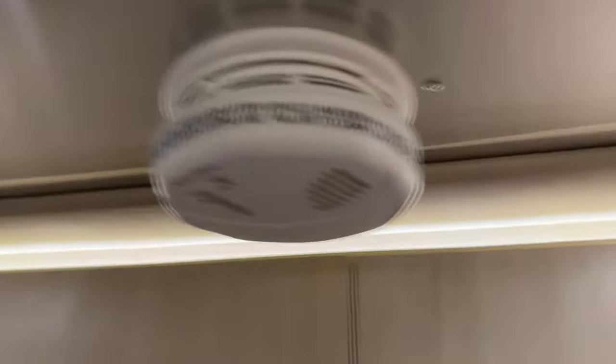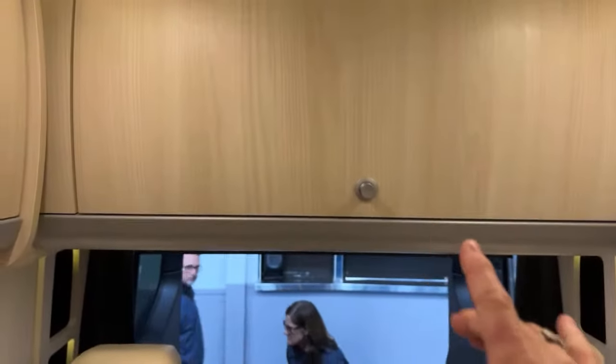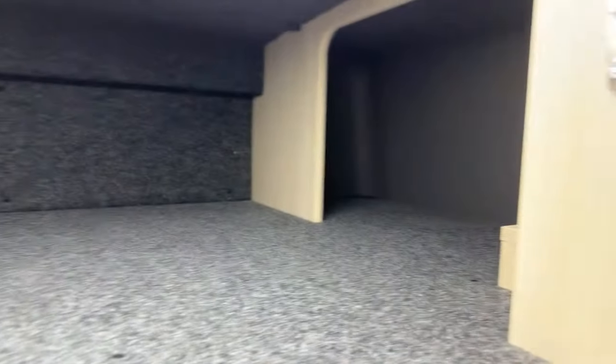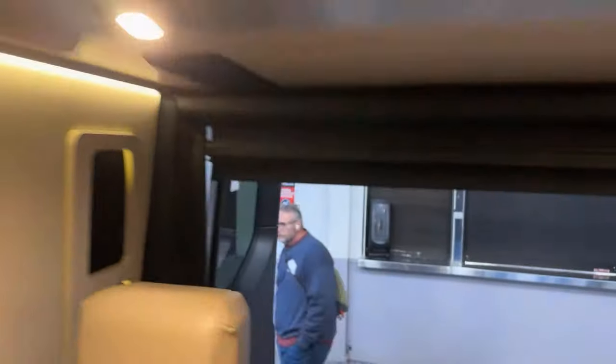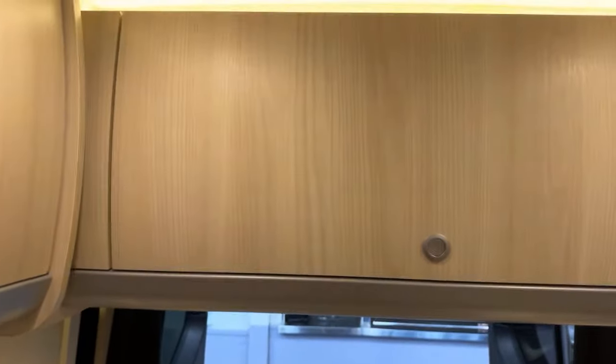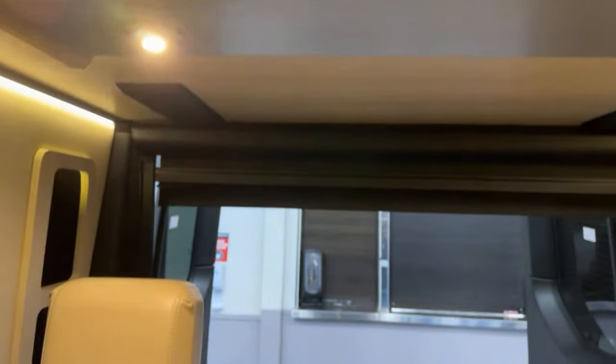Really nice touches with the mood lighting. I personally think you probably don't need this extra cabinet — if you didn't have it, it would be open space going all the way to the back, giving a more open feel. But if you travel correctly, you learn how to utilize the space you have.